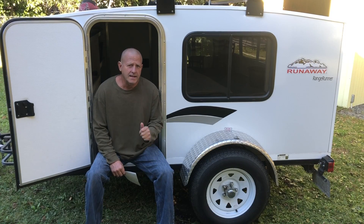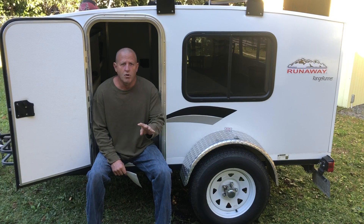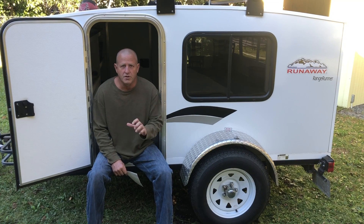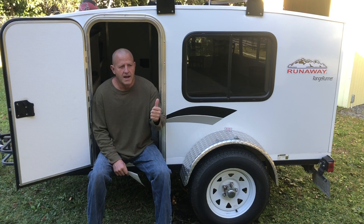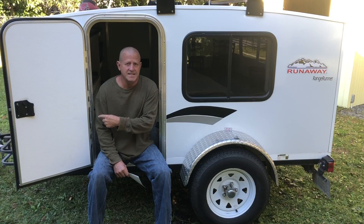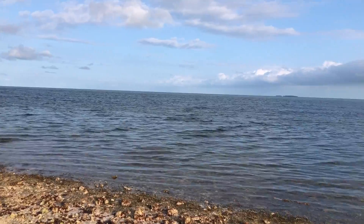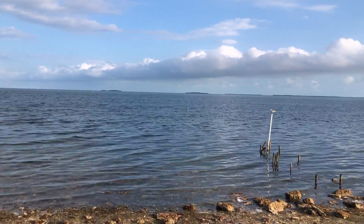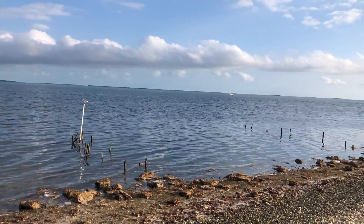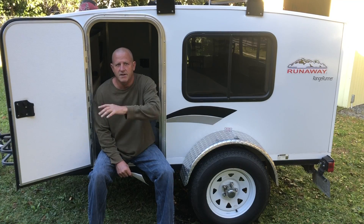Hey everybody, welcome back. Like I told you in the last video, I was going to do a review on my 400 watt solar system on the Runaway Camper to see how well that system worked in a real world situation. I have 400 watts of solar on the roof and a 206 amp hour battery. It was the middle of January — January 15th — when I was down in the Keys in Key West, so at some southern latitudes, but the sun is still low on the horizon even down there.